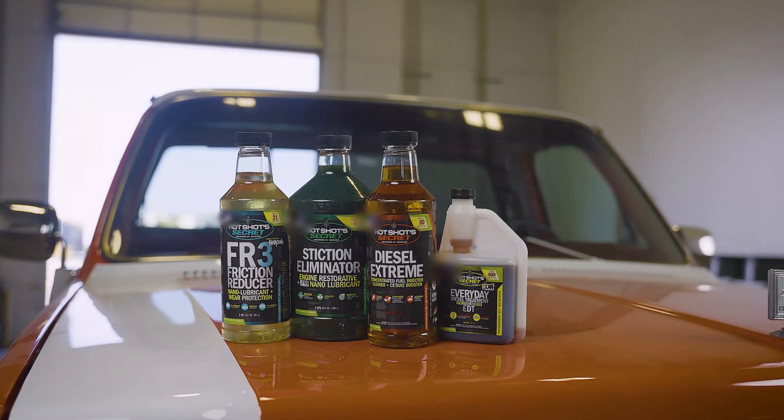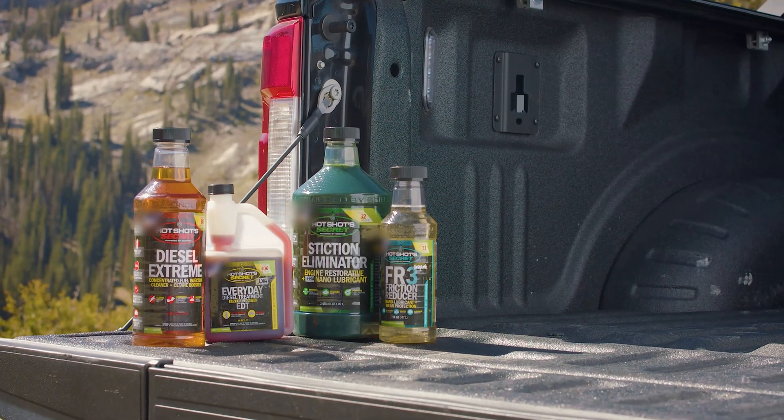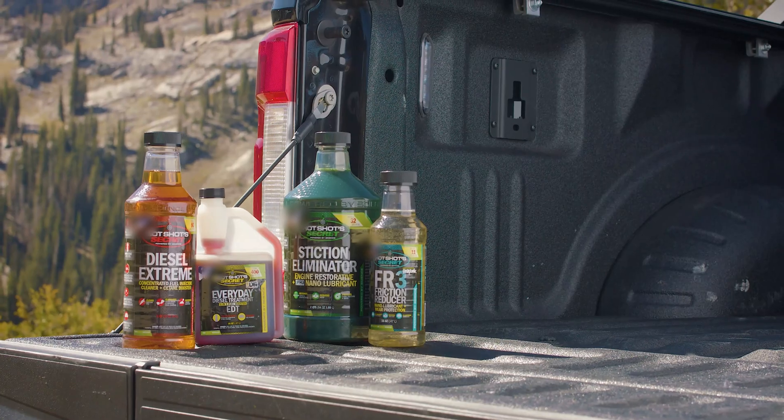So whether you have an old 7.3 liter PowerStroke or a new Cummins or Duramax, High Shot Secrets has scientifically proven products for your fuel and oil systems.